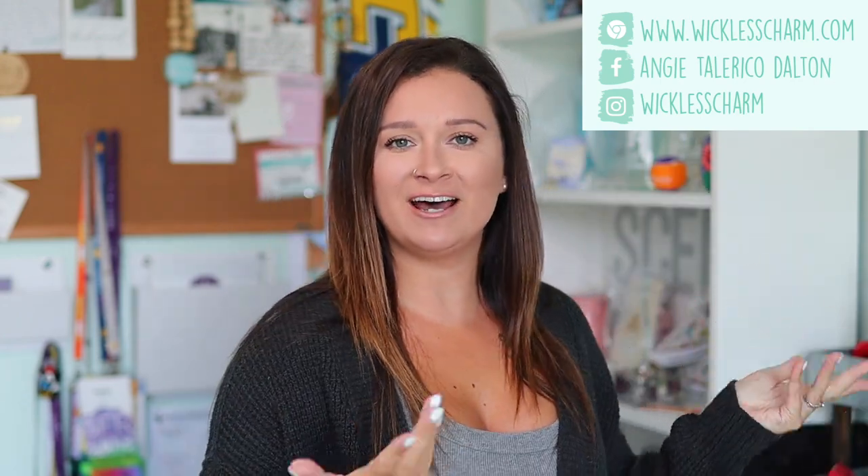Hey guys, what's up? Welcome back to my channel. Today's video is going to be all about our July scent and warmer of the month. But before we dive in, hello if you're new here, please subscribe if you haven't already. Also, if you want to become a Wyclaf Charm VIP, the link to my Facebook group is down below. Okay guys, let's go ahead and dive on in.